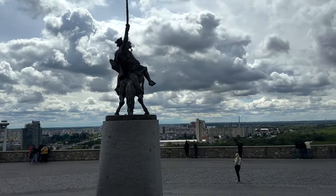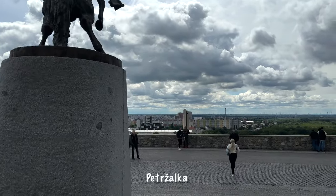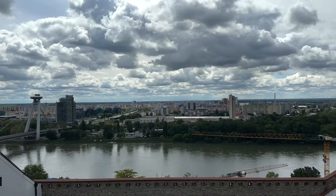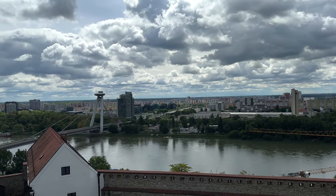The block of flats that you see in the background is an area called Petržalka. It's actually the area where I'm living. To be honest, I think I will move back to the city center soon. But anyway, it's pretty interesting from here.